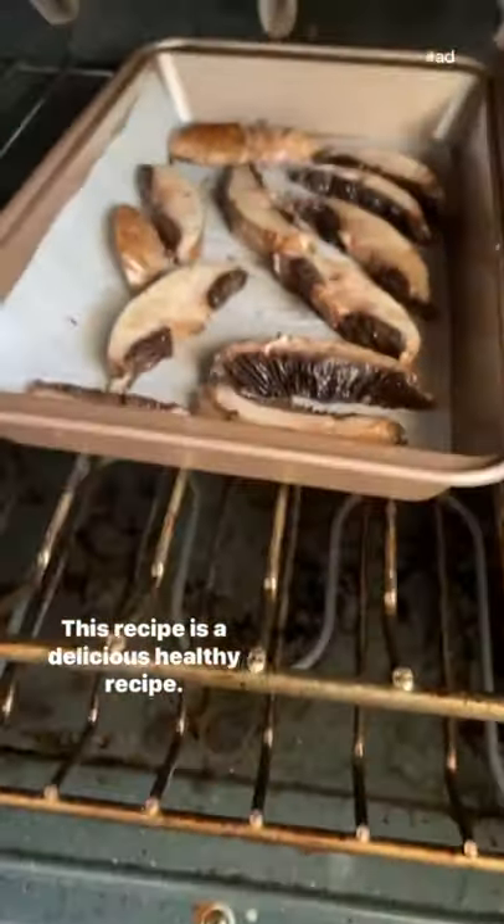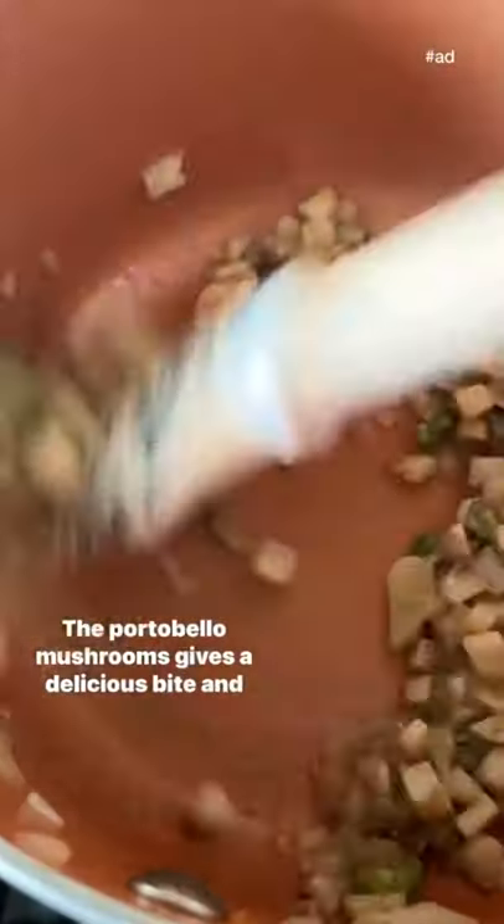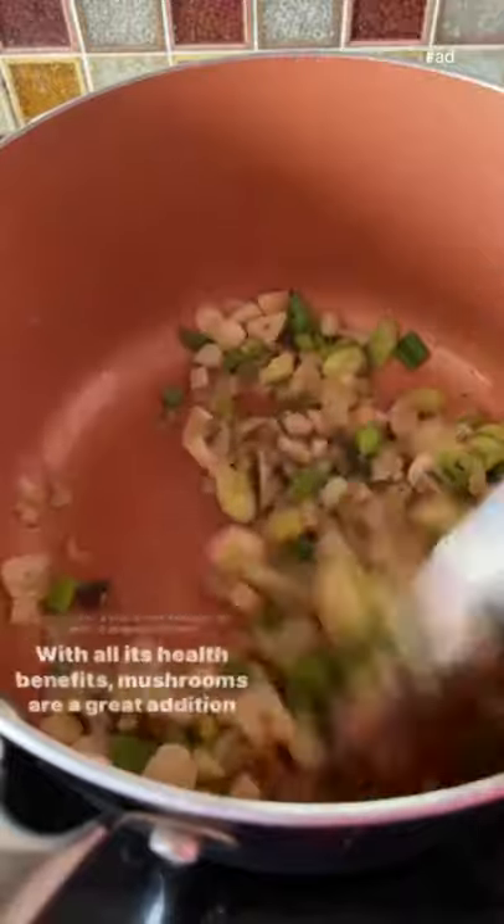This recipe is a delicious healthy recipe. The quinoa is cooked with the mushrooms, which soaks in the extra flavor. The portobello mushrooms give it a delicious bite and the tomato sauce just brings it all together.